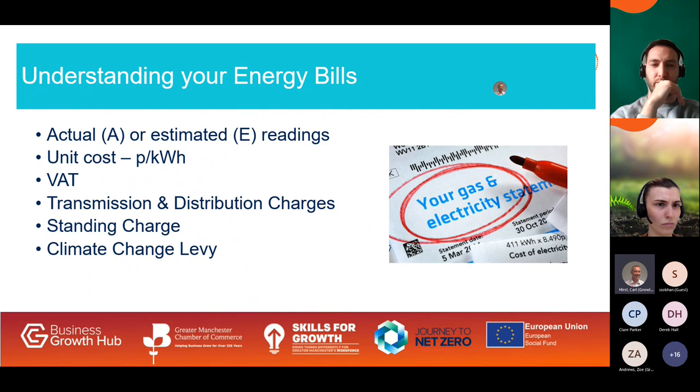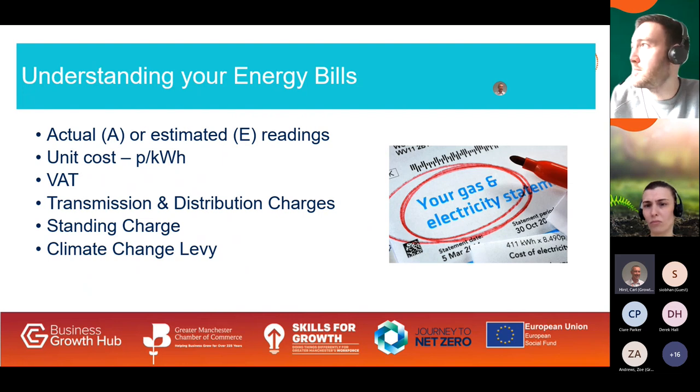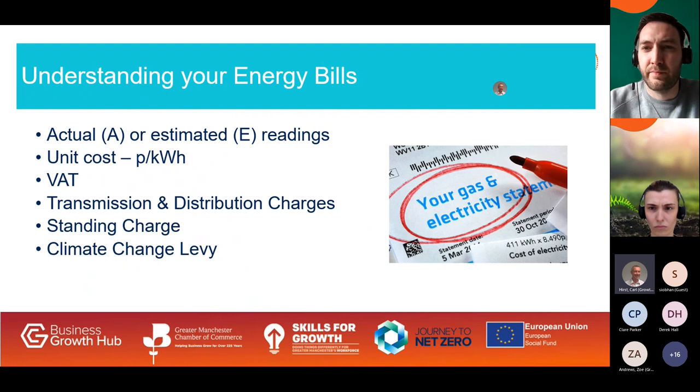We'll take a look at energy bills — check that your bills are accurate to make sure you benefit from the current price cap. Most businesses should have smart meters; if you don't, provide your supplier with meter readings. Meter readings marked with an 'E' are estimated and usually higher than the energy you've used. Most businesses pay 20% VAT unless they qualify for the reduced rate of 5%, which applies to charities and very small energy users. Transmission and distribution charges — TNUoS and DUoS — are charges for the use of systems to maintain the network infrastructure and may appear as a separate line or be included in a rolled-up cost per kilowatt hour.